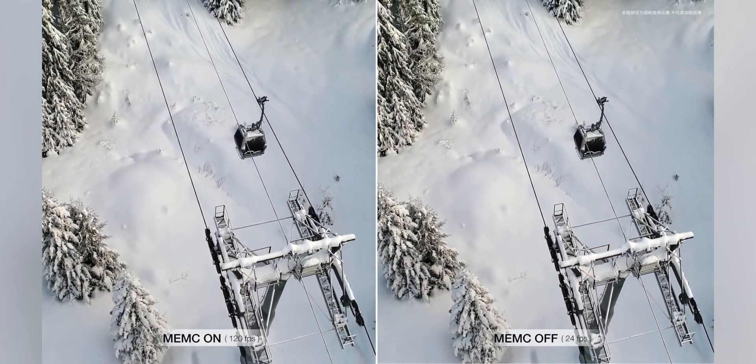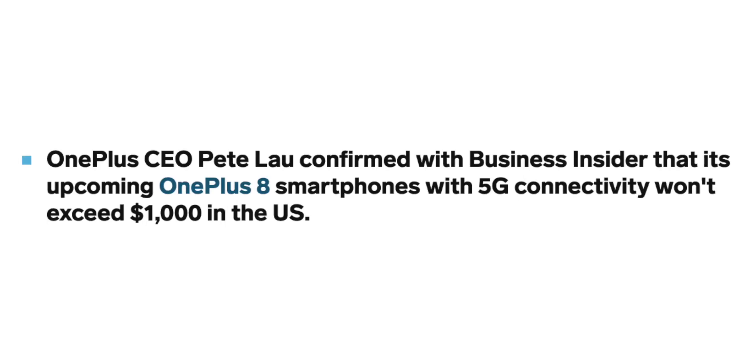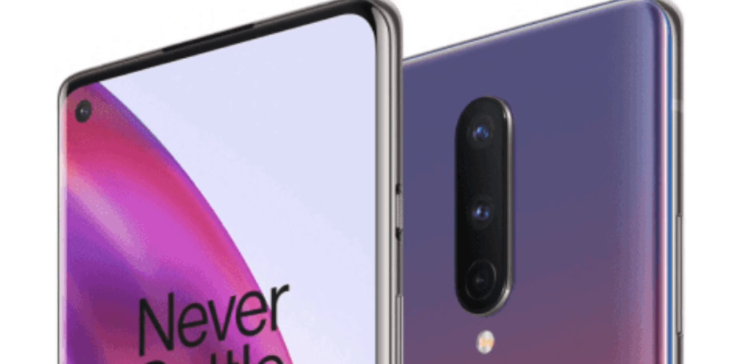Thanks to an interview OnePlus gave to Business Insider, we now know for certain that even the OnePlus 8 Pro will not top $1,000. None of the models in the OnePlus 8 series will go over $1,000, which gives hope for a more affordable flagship in the era of very expensive 5G phones. This means the OnePlus 8 Pro is more of a competitor to the S20+ than the S20 Ultra, potentially offering high-end specs at a lower price point. The era of 5G is bringing price increases all around, and OnePlus won't be exempt.